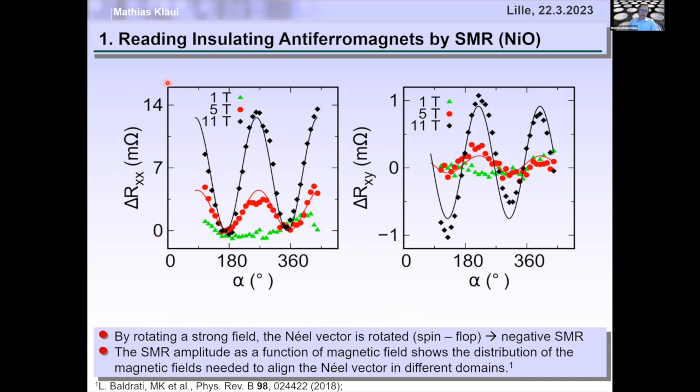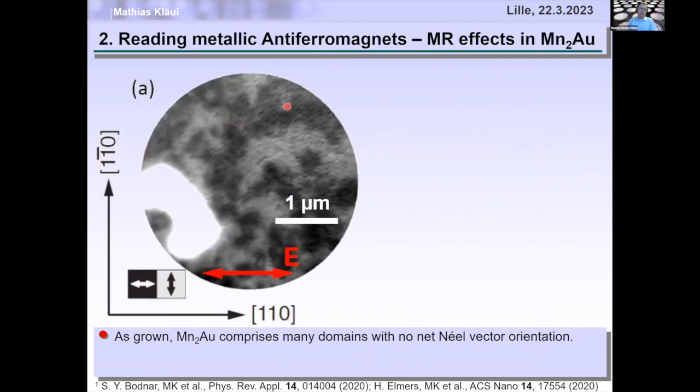This is great, but the effect is rather modest. These 14 milliohms correspond to a resistance change of 10⁻⁵. Companies want 100% resistance change, not 10⁻⁵.